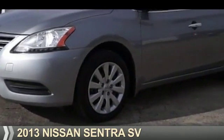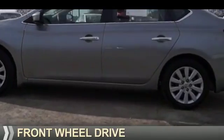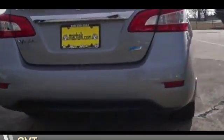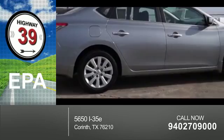Presenting the 2013 Nissan Sentra. It's powered by front wheel drive, a 1.8 liter four-cylinder engine, and a continuously variable transmission. Great fuel efficiency saves you money by requiring fewer trips to the gas station.